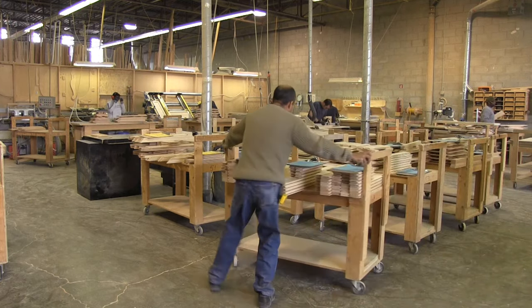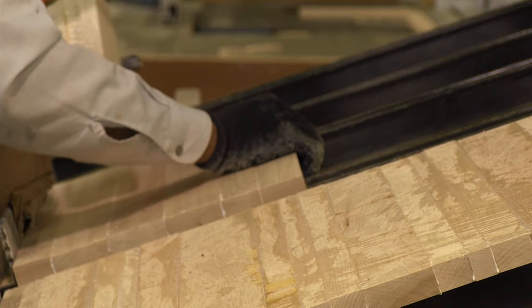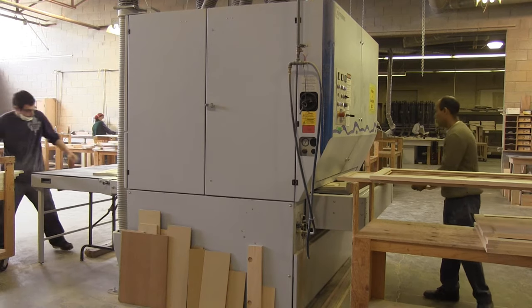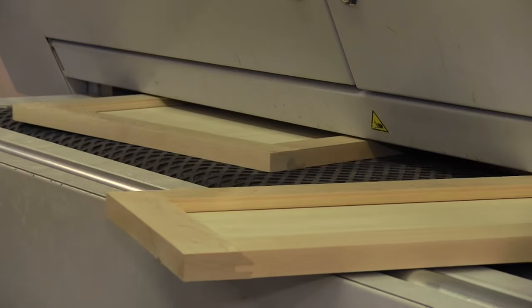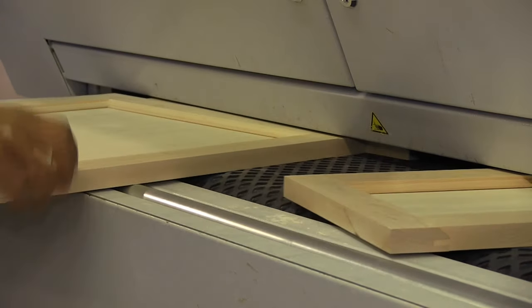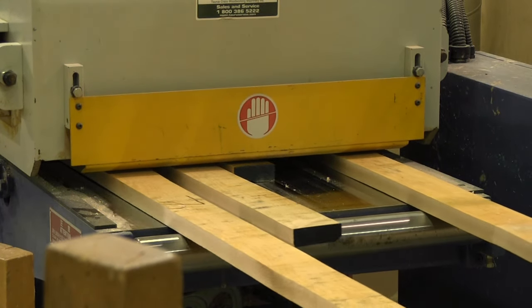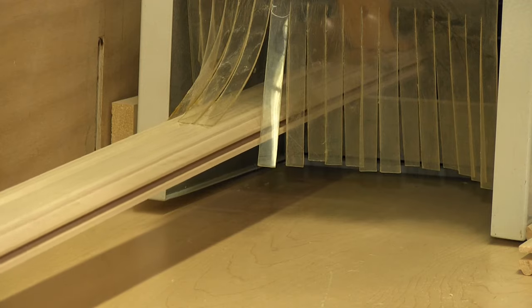Our entire manufacturing process is done in-house at our factory in Mississauga through a combination of old-school hand craftsmanship and the use of modern technology. Our use of sophisticated machinery allows us to control all aspects of the manufacturing process. The use of digital technology ensures precision machining that results in tight joints and sizing tolerances within a fraction of a millimeter.